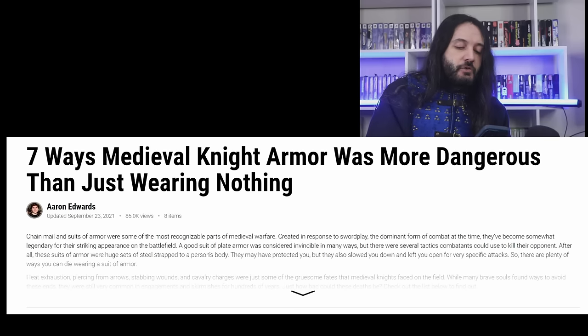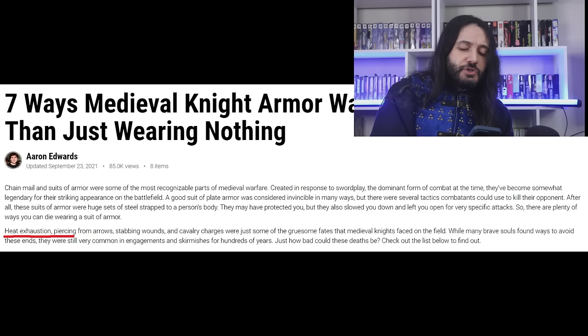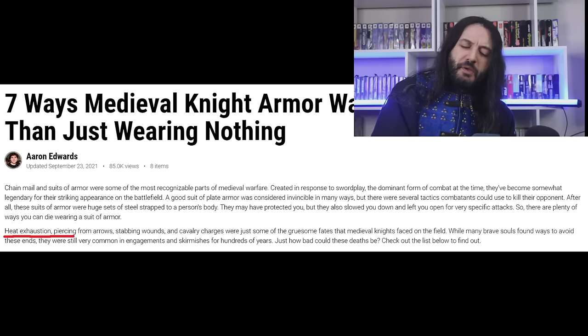There are plenty of ways you can die wearing a suit of armor. There are also plenty of ways you can die inside a tank, which doesn't mean the tank doesn't work. Heat exhaustion, piercing from arrows, stabbing wounds, and cavalry charges. Hold on a minute — I think there is a major misunderstanding here. Piercing from arrows, stabbing wounds, and cavalry charges are among the very things that you wear a suit of armor to avoid dying of.